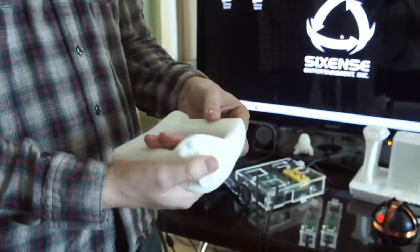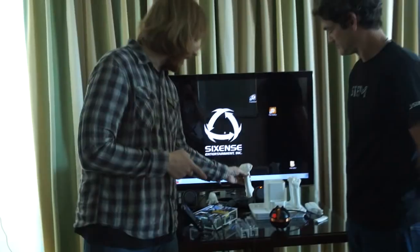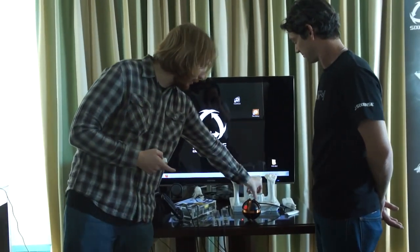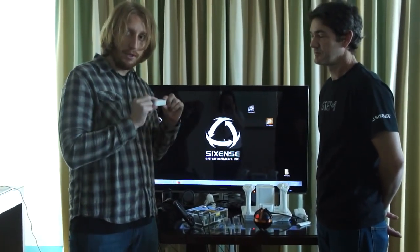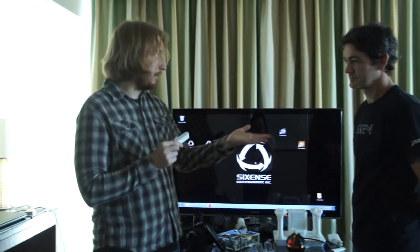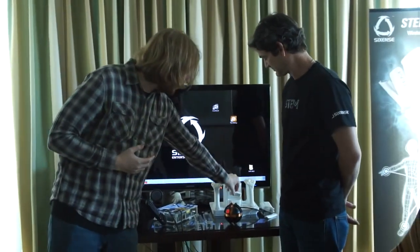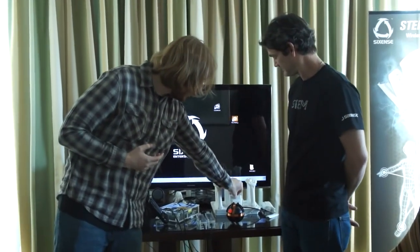The STEM sensor is actually removable. It can go into the battery packs that allow you to attach to other devices. Since it's an open hardware initiative, other companies could develop technologies that use this and work with Sixth Sense to include it in their technology. So there's a lot of potential within it.